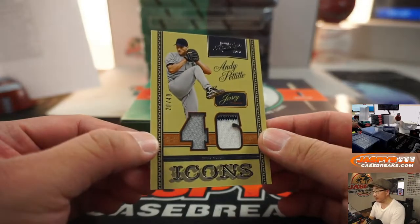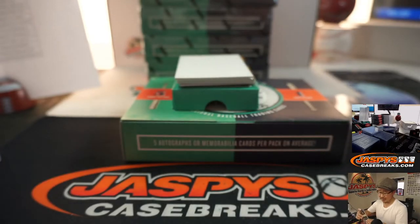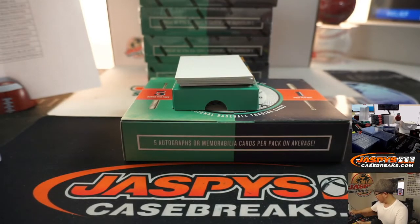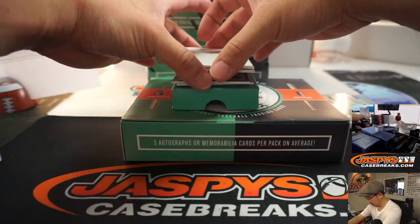We got Andy Pettitte, dual relic for the Yankees, 20 out of 49. That'll be for Diane S. with the Bronx Bombers. Game-worn material.